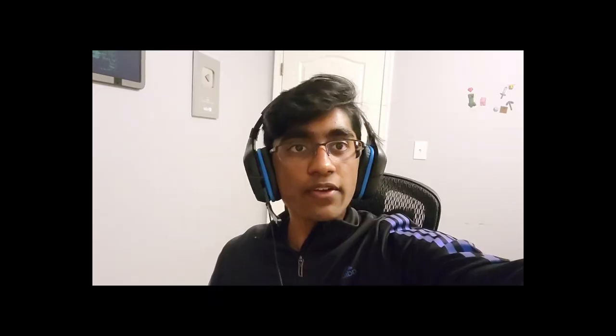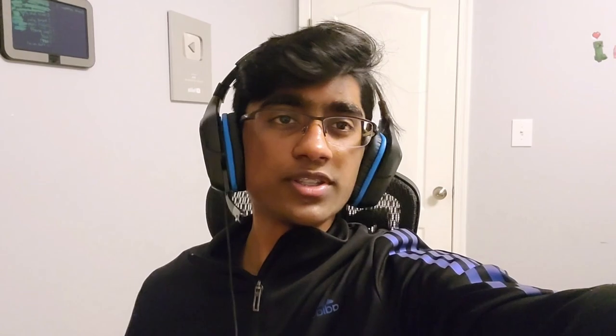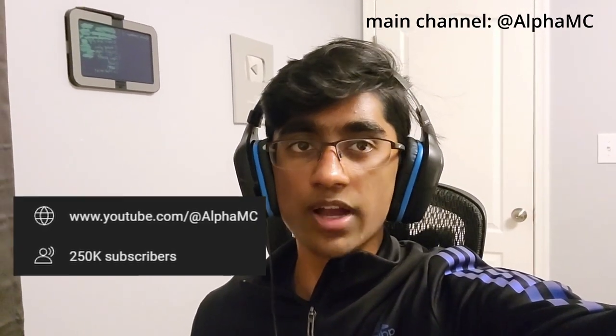Unironically, I've been using this Logitech G432 headset ever since I was 13, when I got my first PC, and it's been functioning pretty well for the past 3 years — considering that I've gained over 100 million views and a quarter million subscribers using it. Yes, I'm 15 years old.